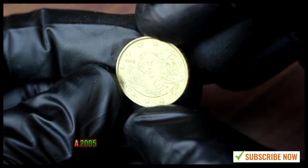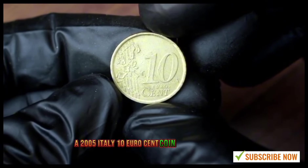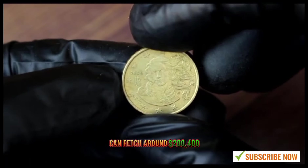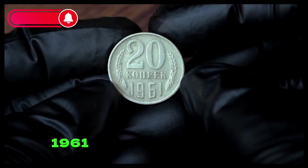In the current market, a 2005 Italy 10 euro cent coin in good condition can fetch around $200 to $400 US dollars.